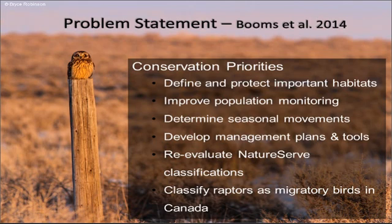The first priority is to define and protect important habitats — we expect a high degree of focus on identifying habitat use by this species in the West. Second is to improve population monitoring for statistically rigorous estimates of population trend, which is a core driver of Project Waffles. Third is to determine seasonal and inter-annual movements; we survey across an eight-state swath to find where they are in abundance, where they move from, and where they move to.